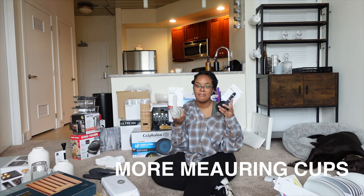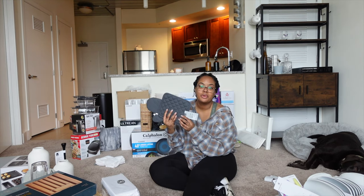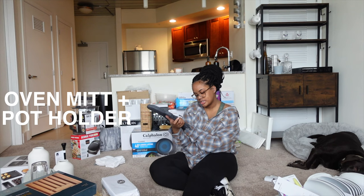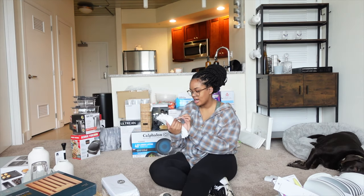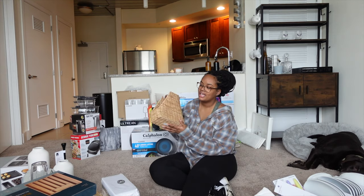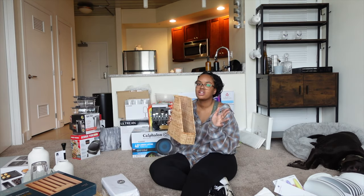Along with the measuring glasses I also got measuring cups in two different colors because I liked the way they looked. This is by the brand Made by Design — it's just an oven mitt and a pot holder. I also got these from Target — they're called bar mop dish towels.